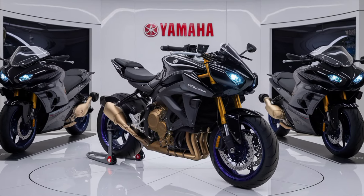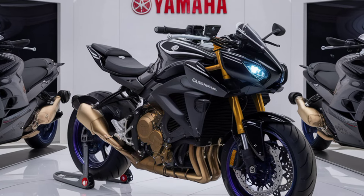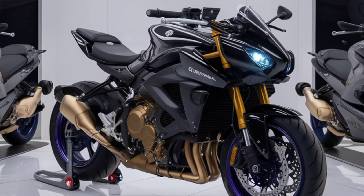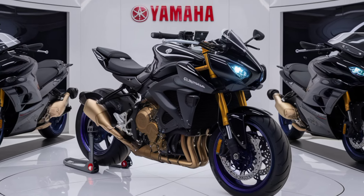The 2024 Yamaha MT-03 is a well-rounded motorcycle that offers a great mix of performance, style, and practicality. Whether you're new to motorcycling or looking for a fun, agile bike for city rides, the MT-03 deserves your attention. Thanks for watching, and don't forget to like, share, and subscribe for more content like this.